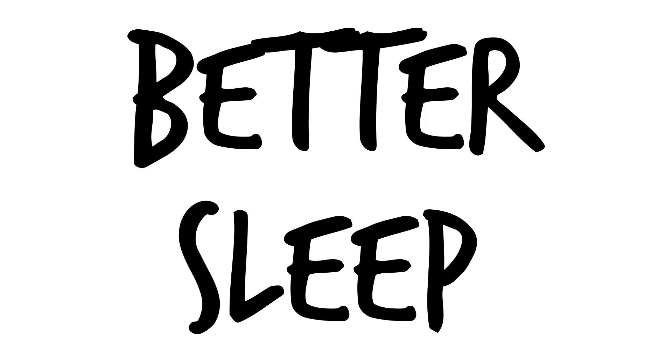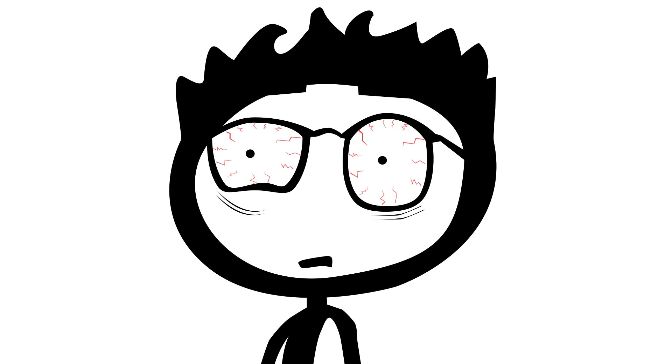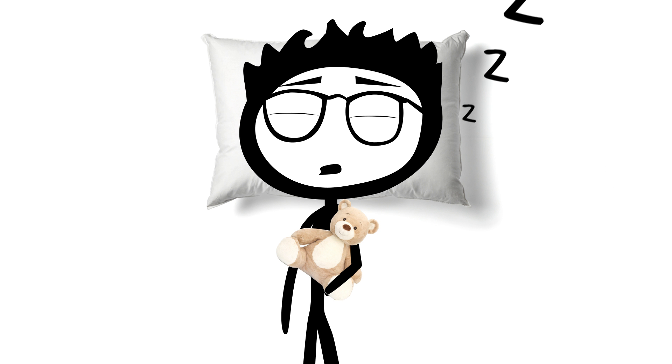Number nine, better sleep. Low levels of omega-3s in the blood have been associated with worse sleep for both children and adults. And increasing one's intake has been shown to improve both the depth and length of one's sleep.